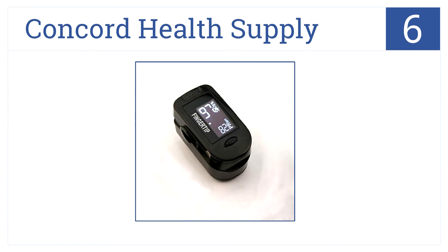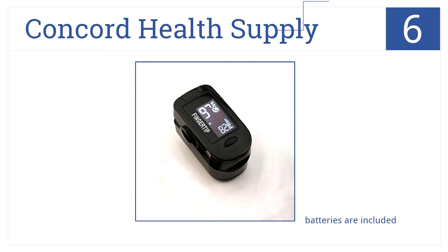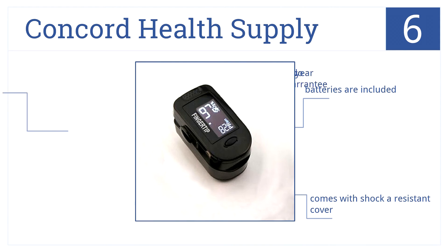At number 6, this pulse oximeter from Concord Health Supply accommodates adult and pediatric fingers. It flips 180 degrees for two display modes. Batteries are included with this model and it comes with a shock-resistant cover. Plus, it's backed by a two-year warranty.